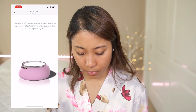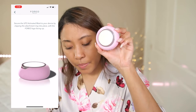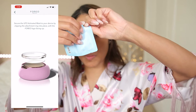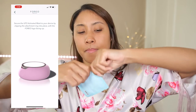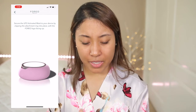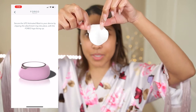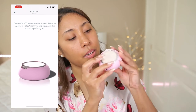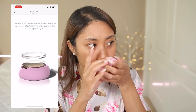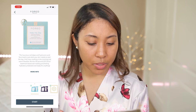Okay, I need to secure the UFO activated mask to the device. I open it up and clip the attachment ring into place with the Foreo logo facing up. The mask is a lot thinner than I thought it was going to be, and then I just clip it on.